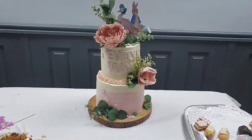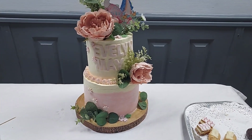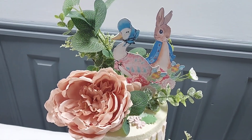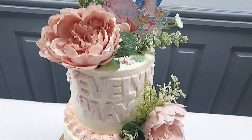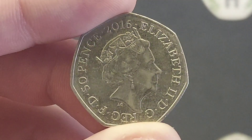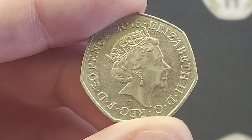Yesterday I went to an amazing christening. I had to take a video of the cake — it should be up on the screen now. What a beautiful cake this is indeed. Jemima Puddleduck and Peter Rabbit sat there at the top. You just knew you had to make a video on it. A beautiful cake and an amazing day.